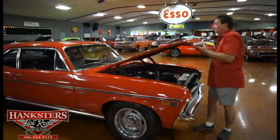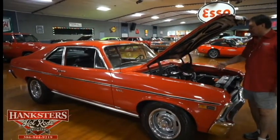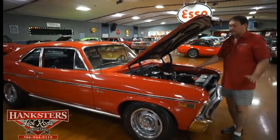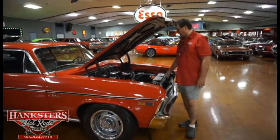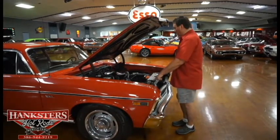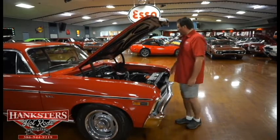Under the hood we have the original 350 engine that came with this car, factory air conditioning, power steering, all the original type hoses — they've been replaced certainly through the years — that go with the air conditioning and the heater, which is still functional on this vehicle. High capacity radiator, brand spanking new battery. The engine compartment is just the way it left the factory in 1969. Fantastic engine compartment on this car.